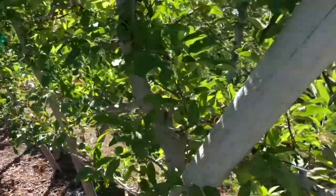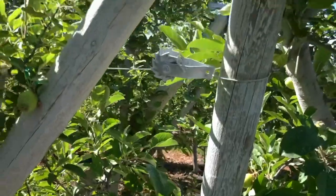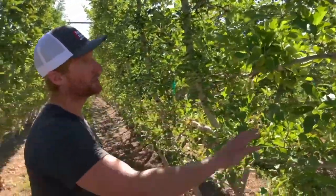The costs are immense in a V trellis system, but the rewards of high quality, high color fruit across the board with really homogenous crops is actually phenomenal.